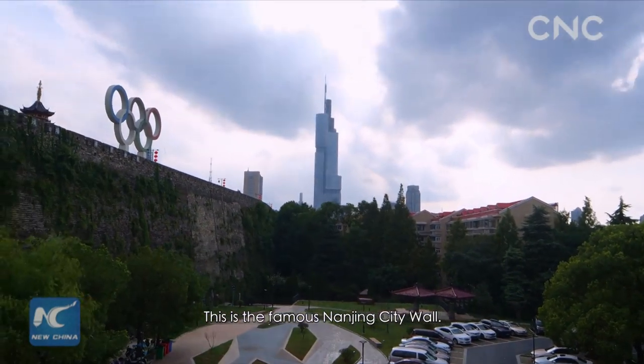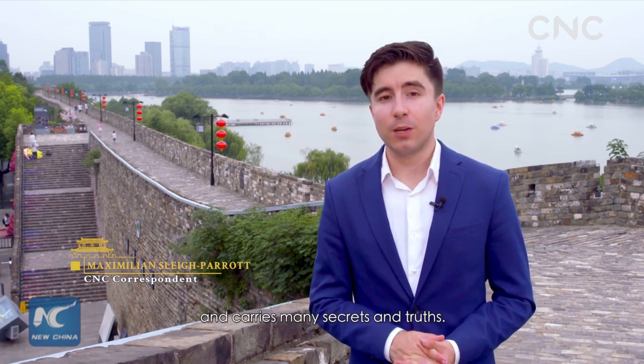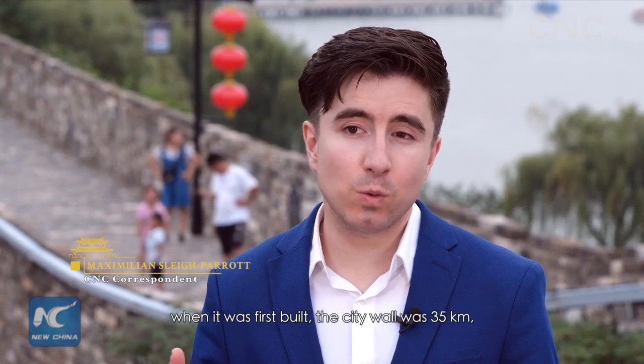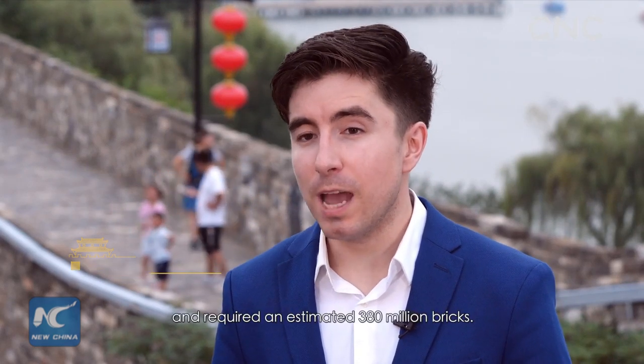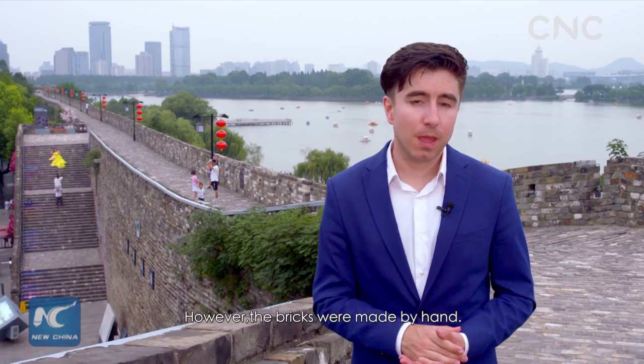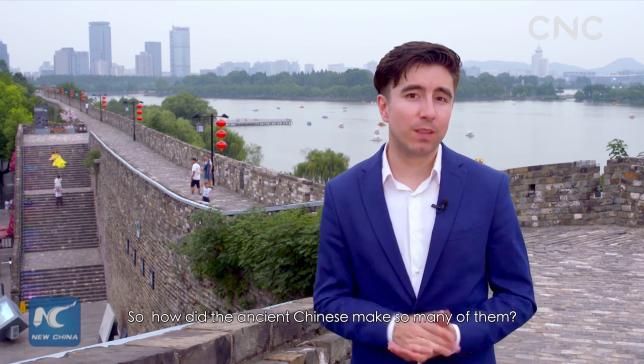This is the famous Nanjing City Wall. The ancient city wall carries over 600 years of history, including many truths and secrets. For example, when it was first built, the city wall was 35 kilometers long and required an estimated 380 million bricks to build. However, these bricks were made by hand. So how did the ancient Chinese make so many of them?